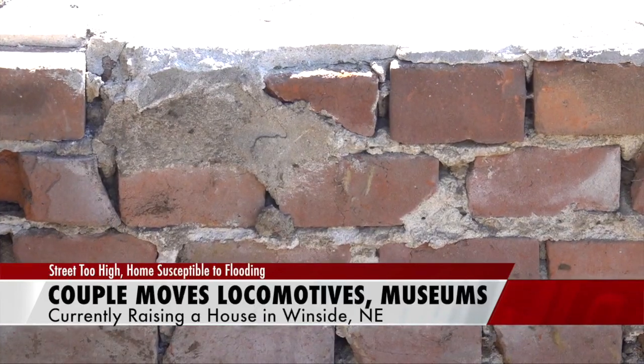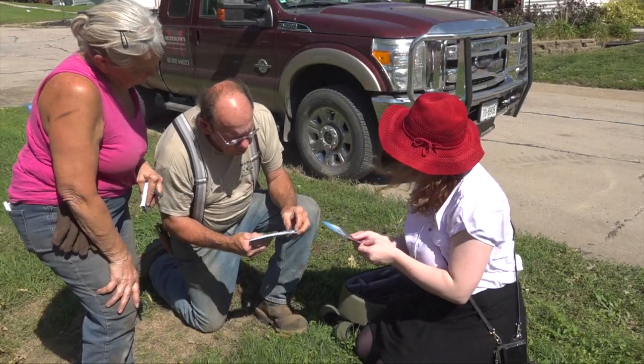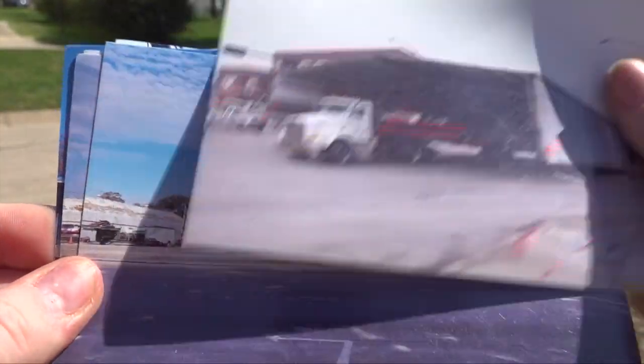Some of the buildings the Morrows move are put on wheels and moved across cities, such as the museum in Winside. He's got a neighborhood up here that we moved in. The Sioux City Rail Museum is also hoping to move a locomotive from Nebraska City to Sioux City.